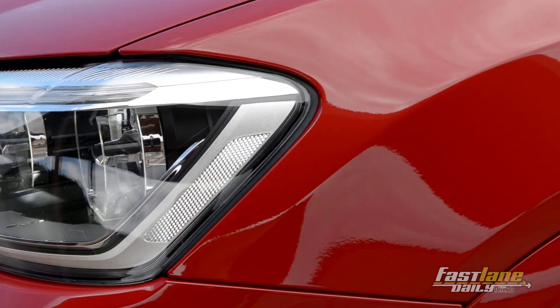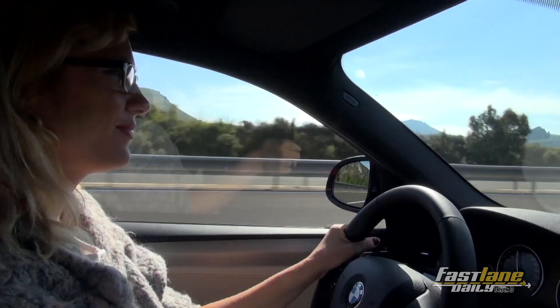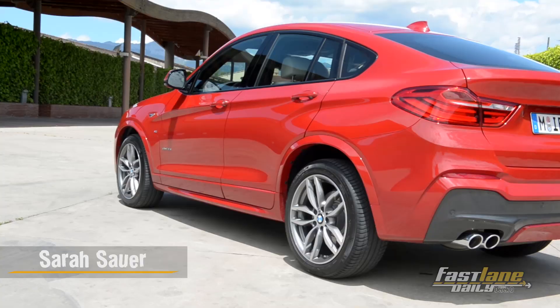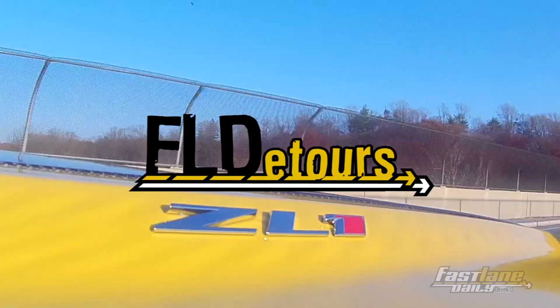It's called an SAC — Sports Activity Coupe — but it has four doors. It will be built in the United States, and it is the smaller version of the BMW X6. I'm talking about the new BMW X4. My name is Sarah Sauer. You're watching another episode of FLD Tours.